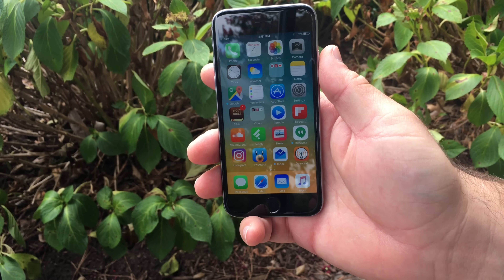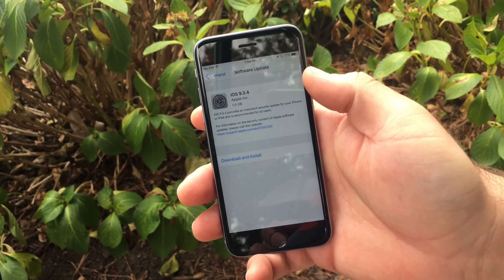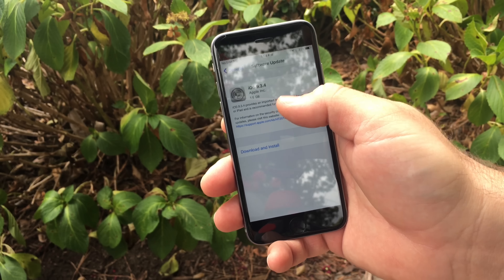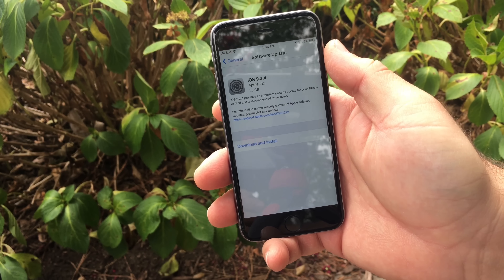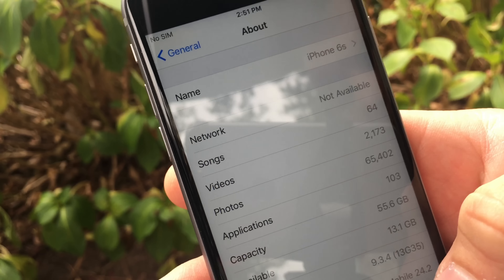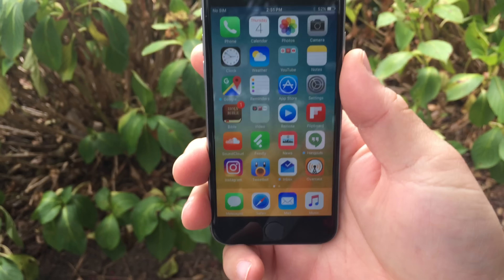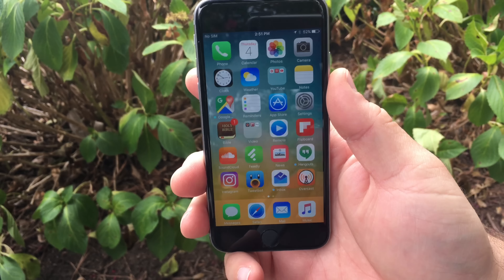Hi everyone, Aaron here for Zollotech. Today Apple released iOS 9.3.4 to the public. It came in at about 1.5 gigabytes for me, 27 and a half or so for everyone else. If you're on the developer build it was larger; if you're going from build 5 to this it was smaller. This is build 13G35 and it really doesn't do a whole lot.